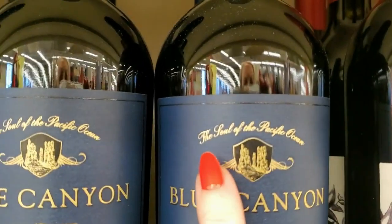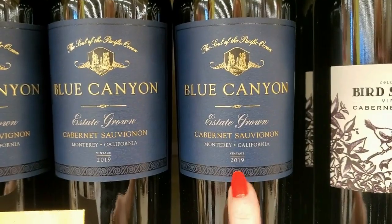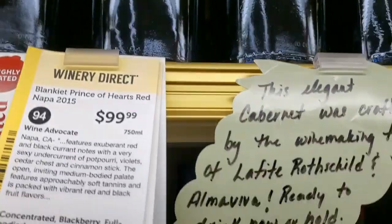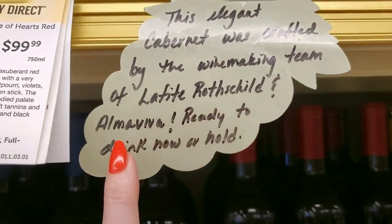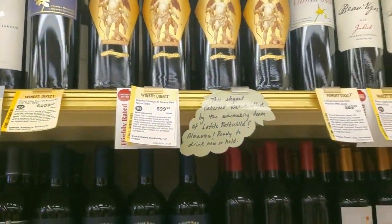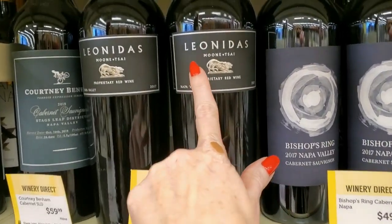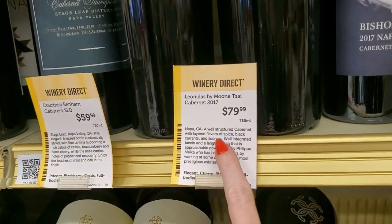This is a pretty label — Blue Canyon, The Soul of the Pacific Ocean, Estate Grown Cabernet Sauvignon 2019 — $17.99. I like the little cherub on this bottle — Prince of Hearts. This elegant Cabernet was crafted by the winemaking team of Lafitte Rothschild and Alma Viva, ready to drink now. It's $99.99. Yikes. Leonidas Moonsai Proprietary Red Wine — that one is $79.99. It's a big bottle though. Bishop's Ring is $49.99.